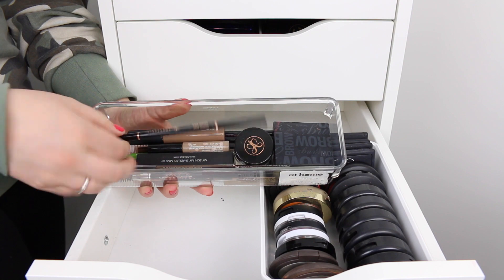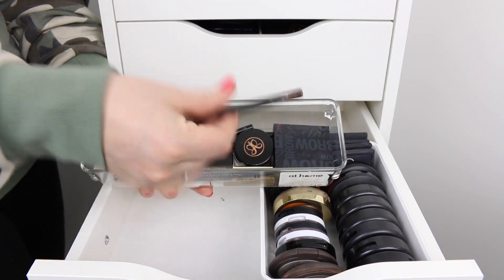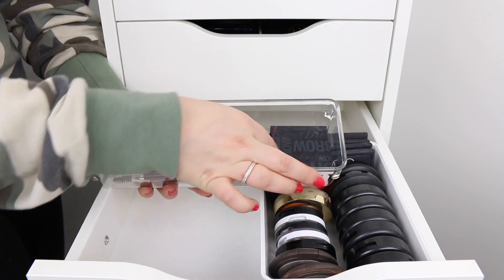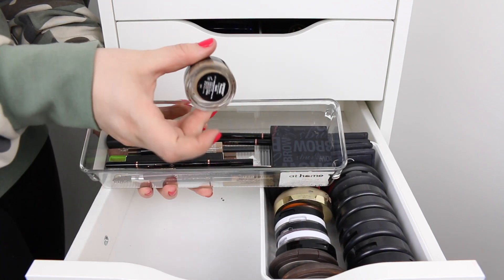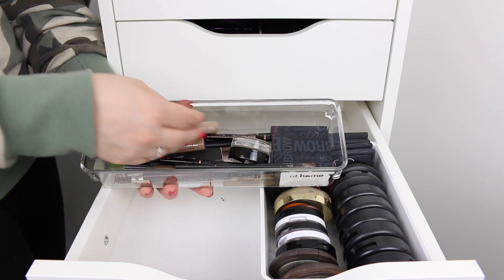This is where I keep my brow pencils — the Kevin Aucoin precision brow pencil and MAC Spiked. This is Dip Brow in the color Taupe from Anastasia. And then just some brow gels — I've got the Gimme Brow and stuff like that.